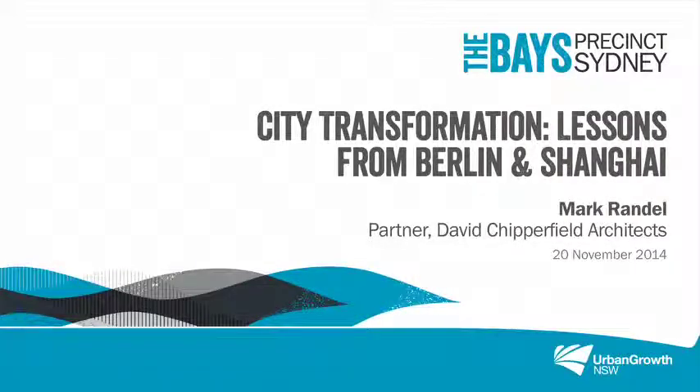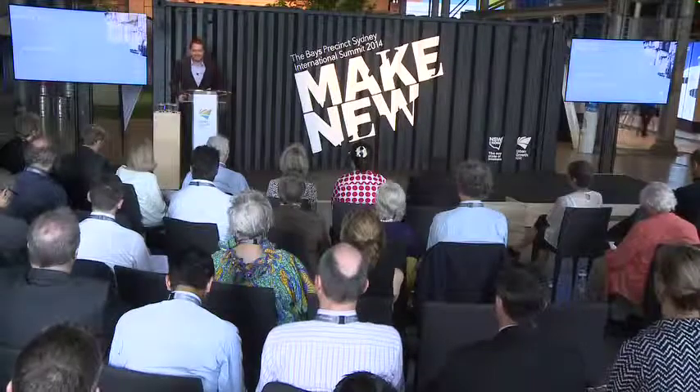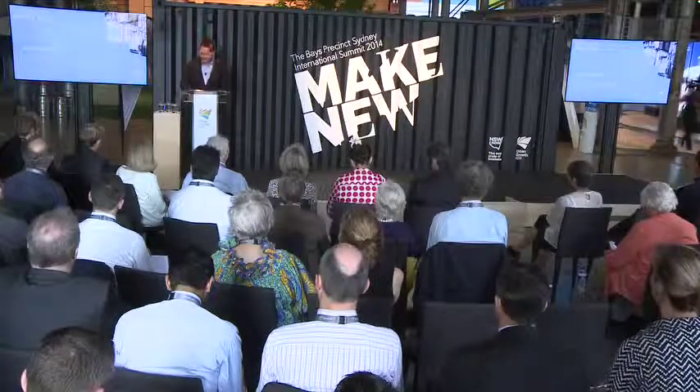Thank you very much for the invitation. It's my first time in Sydney and I think it's an amazing city and I hope it's not my last time here.